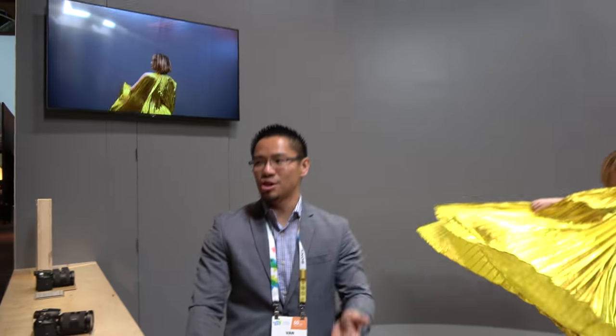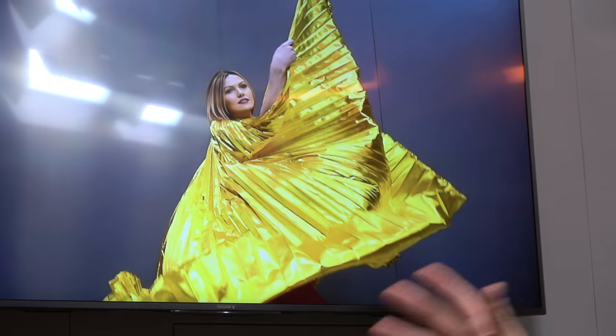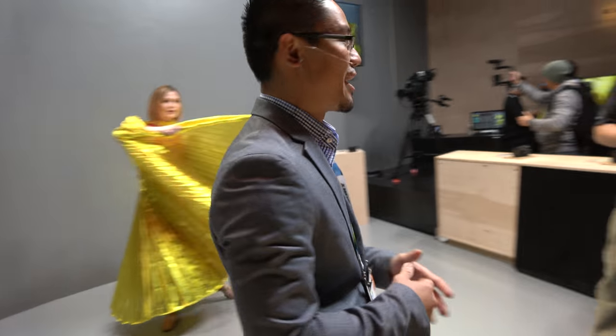Super slow motion video looks so awesome because really what it does is it takes a split second in time and stretches it out. So you can really appreciate the details — the fabric moving, the hair, everything. It basically allows you to see something that you normally would never be able to see with your naked eyes.